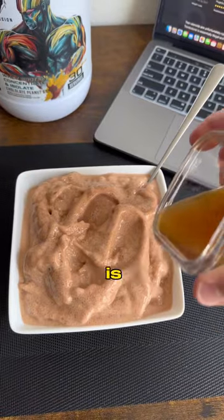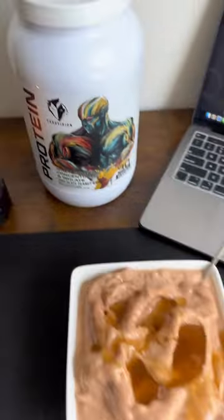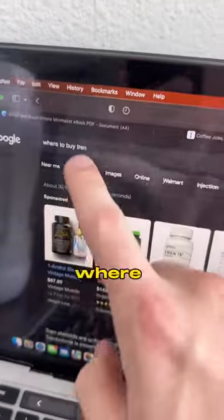On these low carb days, protein ice cream is my best friend. So I make a big batch of that with some homemade sauce with this chocolate peanut butter protein from EcoVision. And then I get some coaching clients done.